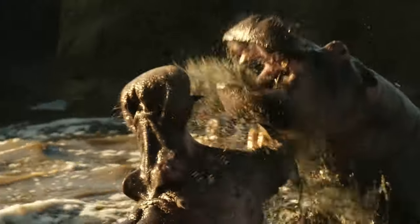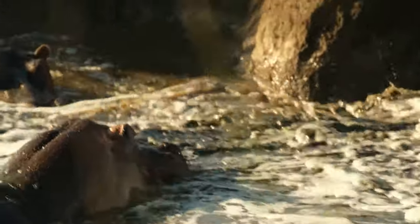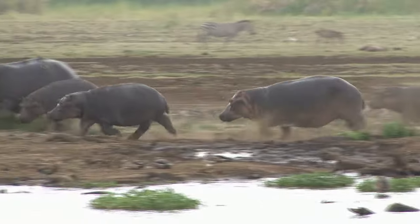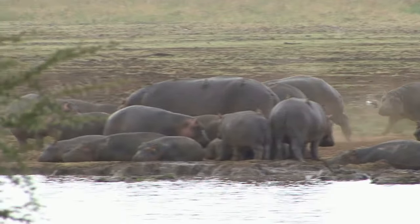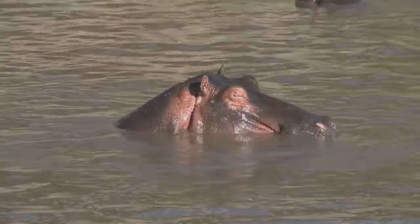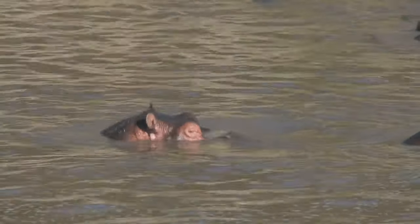Lastly, this remarkable secretion has antibiotic properties. In the wild, hippos can sustain injuries, be it from skirmishes over territory or accidents in their rugged habitat. The skin secretion comes to the rescue, preventing infections and helping wounds heal faster. It's as if the hippopotamus carries around its own first aid kit, always ready to fend off bacteria and promote healing.